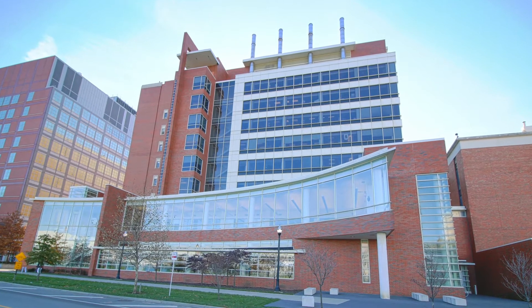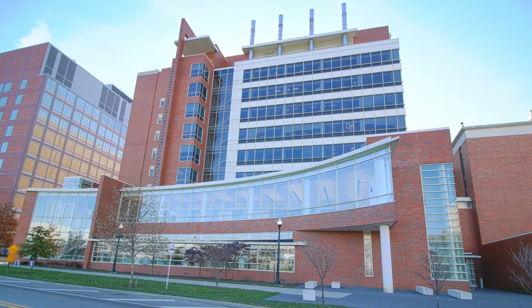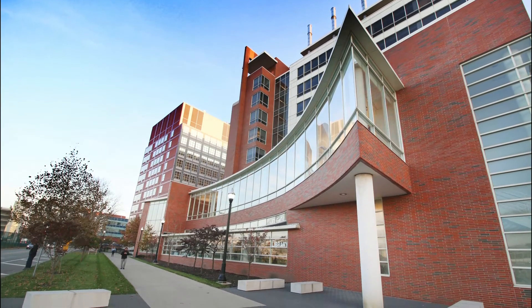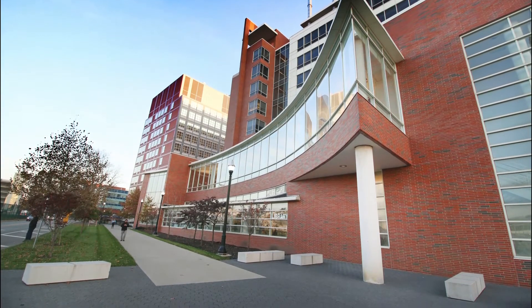Hi, my name is Emma Siegel and I am a current third-year pharmacy student at Ohio State University's College of Pharmacy. I've loved my first three years here and I can't wait to talk to you more about what you can expect if you choose to attend the Ohio State University.